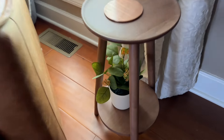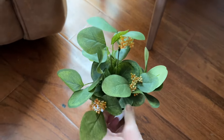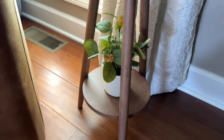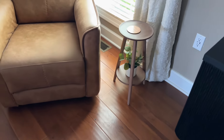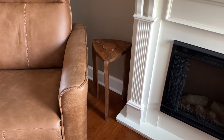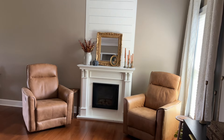I grabbed this little side table from Hearth and Hand at Target, and I just had some greenery from Walmart — very cheap, like $1.50 — but I put it down on the bottom because it needed something there. We truly just use it as a drink table, so I have a little copper coaster on it. This other wooden table I absolutely love; I found it at Ross — love the triangle shape, it fits perfectly in that little nook. We got those recliners from Wayfair this year and they are so, so good.